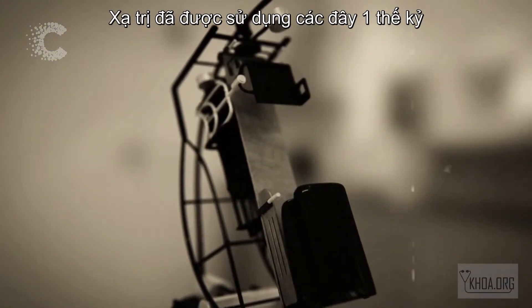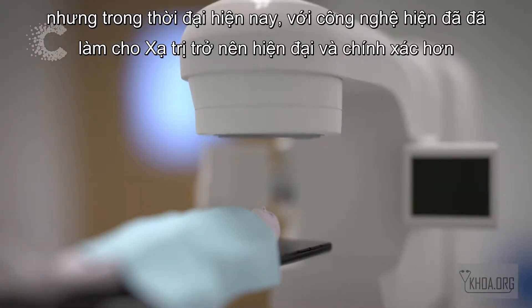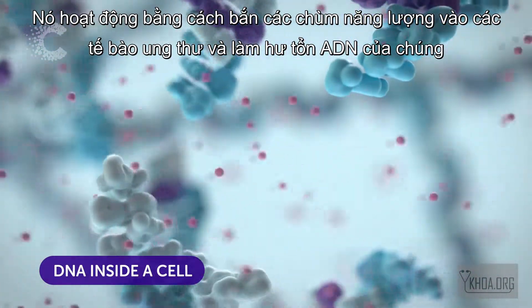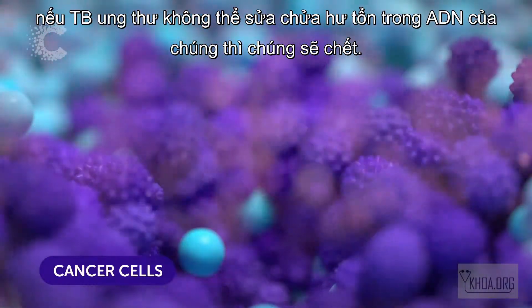Radiotherapy has been used to treat cancer for over a century, but new technology is making it modern and precise. It works by aiming intense bundles of energy at cancer cells, damaging their DNA. If a cancer cell can't repair its damaged DNA, it dies.